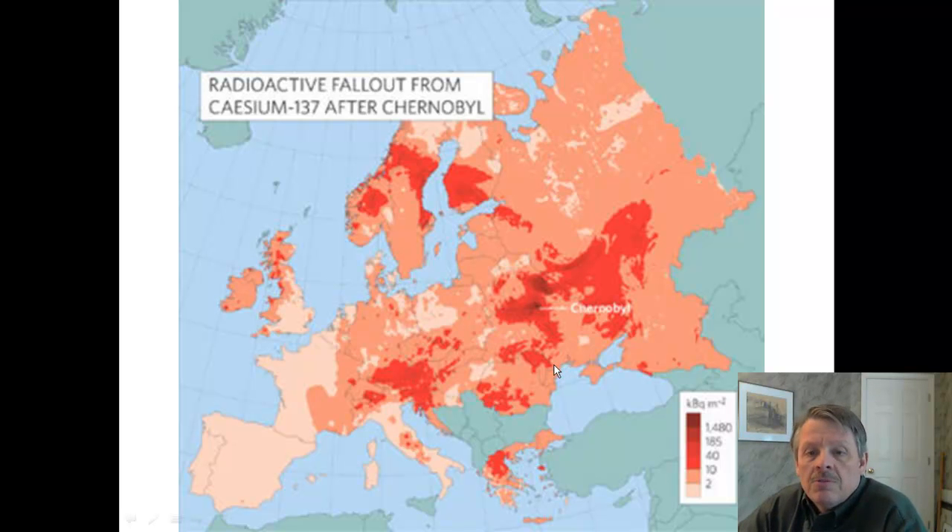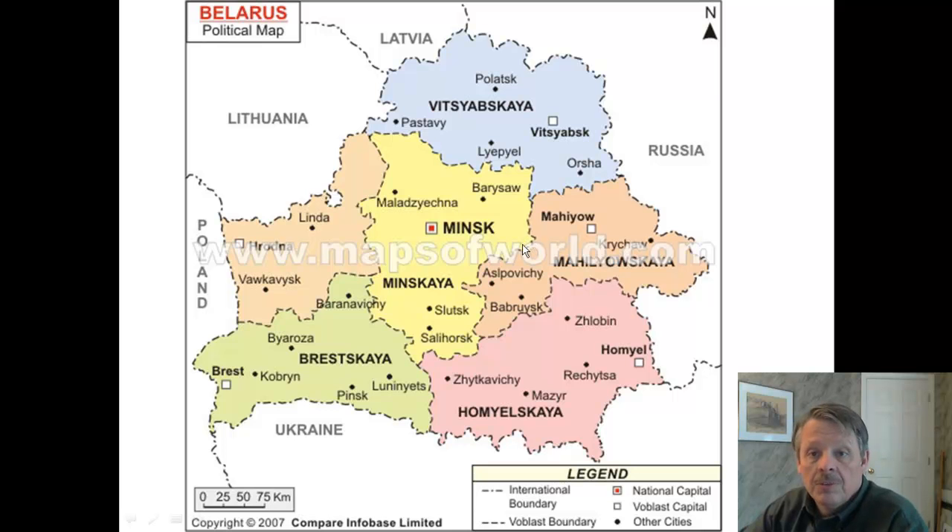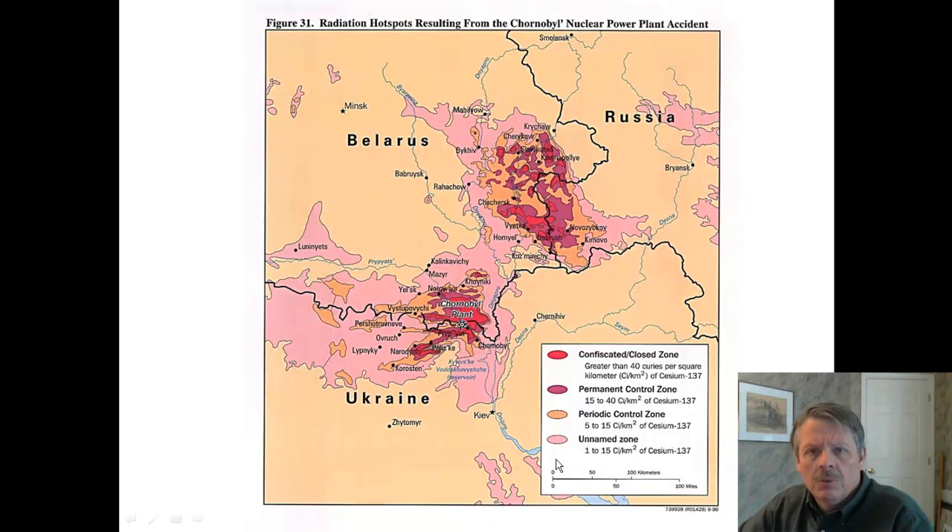Look at where the radioactive fallout was — it went all over the place. It was taken by the wind all the way up into Sweden and Norway and Finland, way up north. That's the cesium-137 that can be found all over based on this. So when we look at where this actually happened, it may have happened in Ukraine, but all of this radiation went all the way up to Sweden, into Russia, into Belarus. Ukraine didn't get a whole lot from this. Here's Minsk in Belarus, the Gomel region was over here, and the actual explosion happened down here.